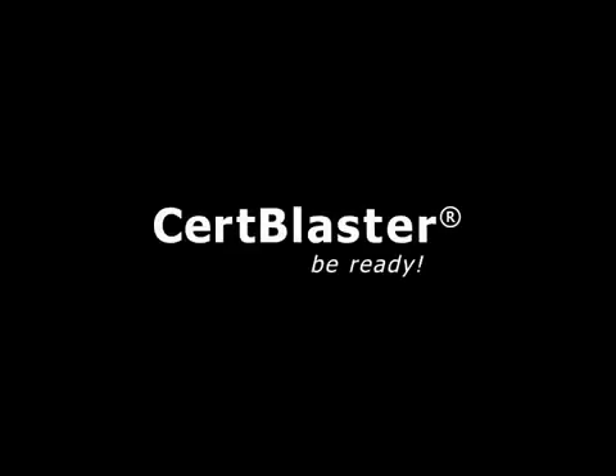Be sure to check out the additional resources available at certblaster.com. Thank you.